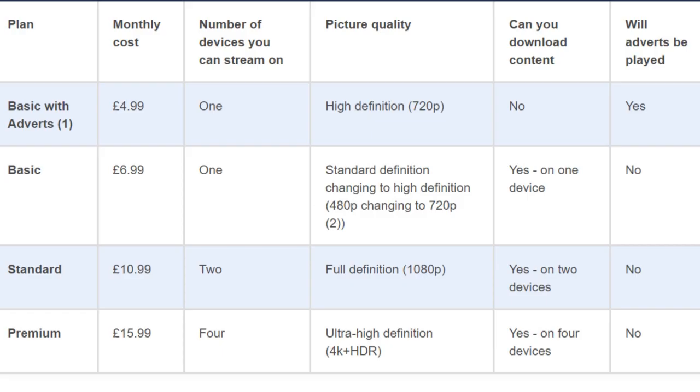Here's how the Basic with Adverts tier compares to Netflix's existing plans. Feel free to pause here so you can compare between the plans.